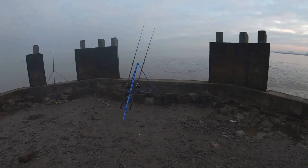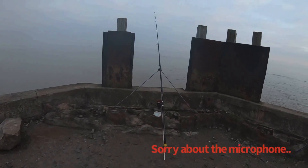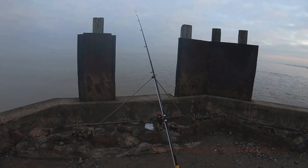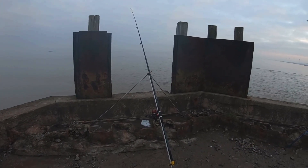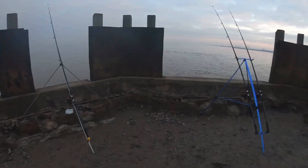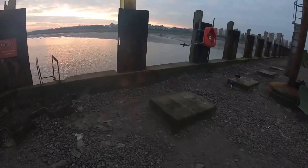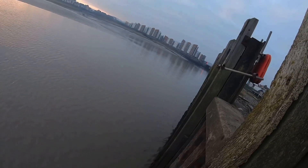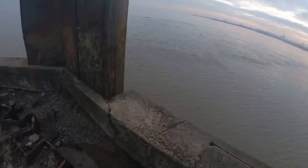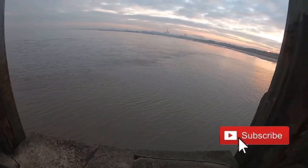I've been here about an hour now, not too much to report. The only rod to have any action is the boom rig with ragworm dropped close in - keeps getting bites but I've reeled in three times and the bottom hook's stripped every time, so I'm not sure if it's little fish pecking or crabs. Lucky I didn't cast the other two out too far because there's a marina down here and four or five boats have come right across my lines.